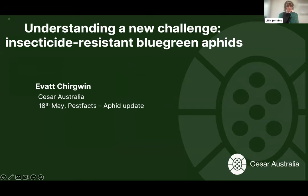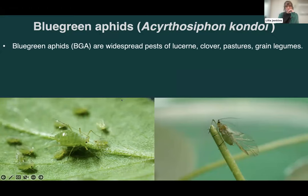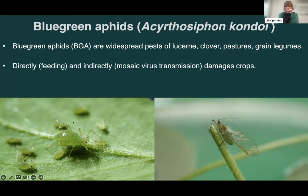Today I'm going to be talking about the new emergence of insecticide resistance in blue green aphids. As the name suggests they're a bluey-green color, though more green than blue. They're widespread across Australia, primarily a pest of lucerne, clover pastures, and several types of grain legumes, particularly lentils. Like most aphids they cause damage via direct feeding as sap suckers, but they also transmit a number of mosaic viruses including alfalfa mosaic virus and cucumber mosaic virus, and these secondary virus transmission effects can be more worrying than the aphids themselves.